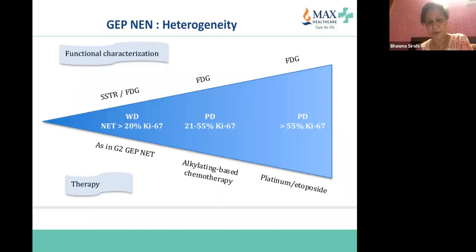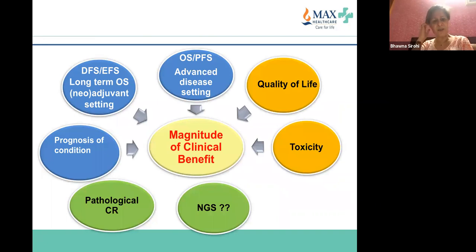These are the various treatment options we will discuss today. In the advanced setting, we talk about overall survival, progression-free survival, time to treatment failure, and quality of life. It's very important to understand the magnitude of clinical benefit scale, which gives different gradings as to how useful a drug is to the patient — alongside FDA and EMA approvals and guideline inclusion.